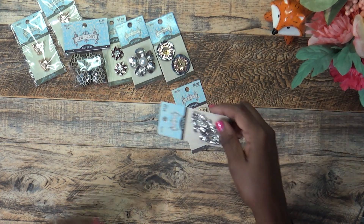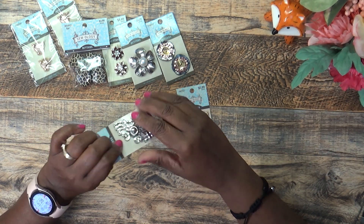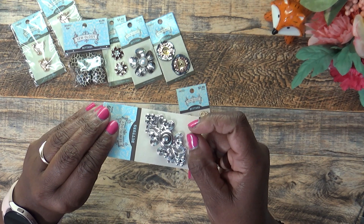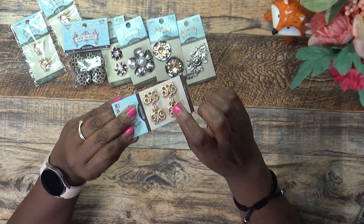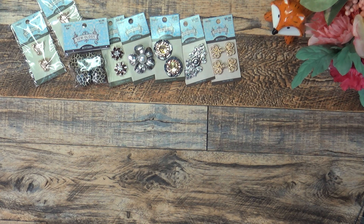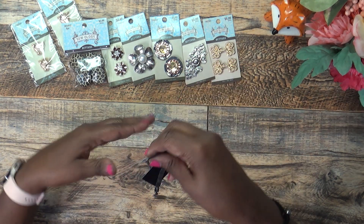I also got these two — I almost put this one back because I was trying to see if the latch really worked, but I went ahead and picked it up. And this one I got because it has a little hook under it and the parts actually move. Those are all the buttons I got. Then I went over to the jewelry section because I'm working on something and was trying to find the right beads to go with it.